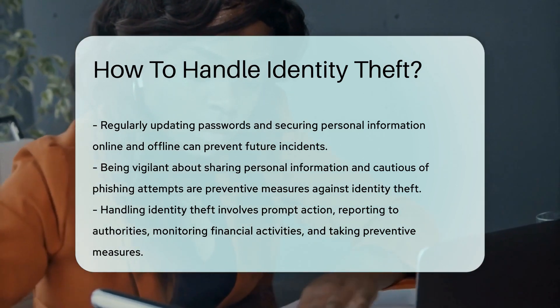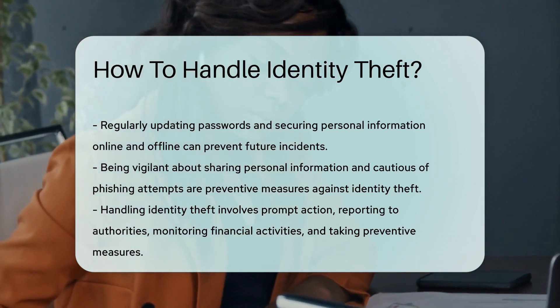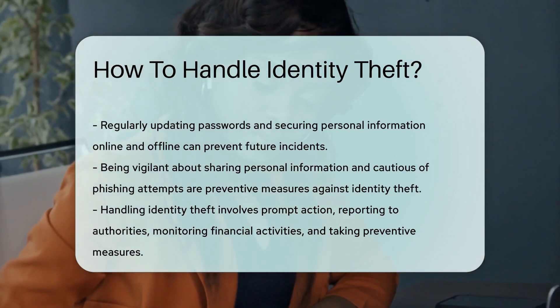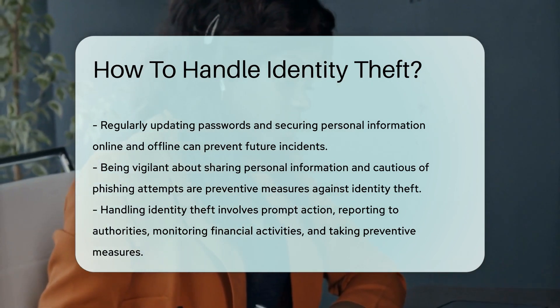In summary, handling identity theft involves prompt action to mitigate damage, reporting the theft to both the FTC and local police, closely monitoring financial activities, and taking preventive measures to safeguard personal information.